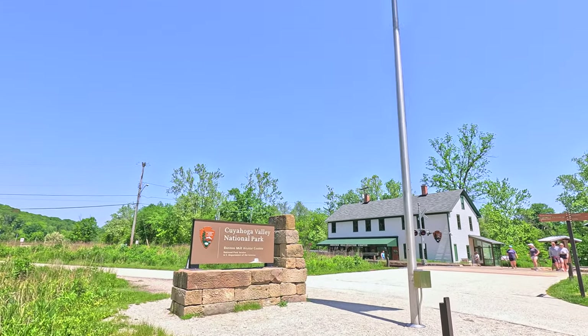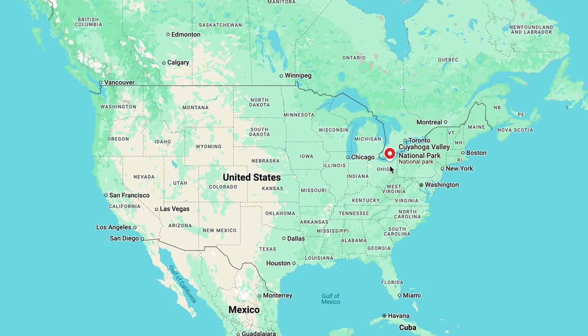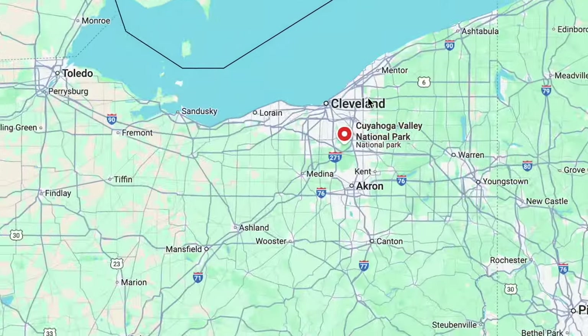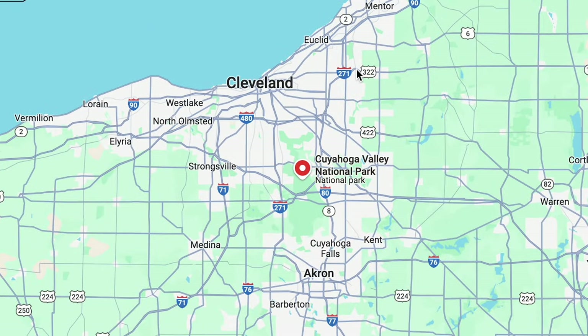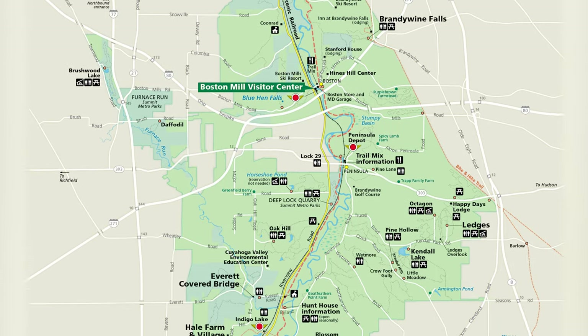Where is Cuyahoga Valley? It's in America. Sure, but where exactly? Cuyahoga Valley National Park is in northeast Ohio, right between Cleveland and Akron. It follows the Cuyahoga River and preserves a stretch of natural beauty in an otherwise industrial region.